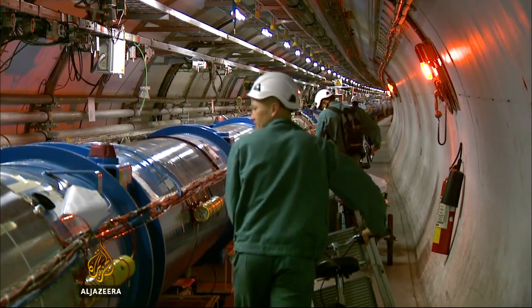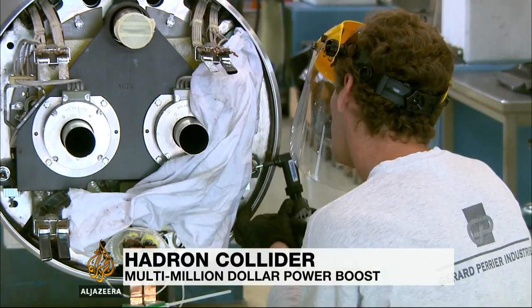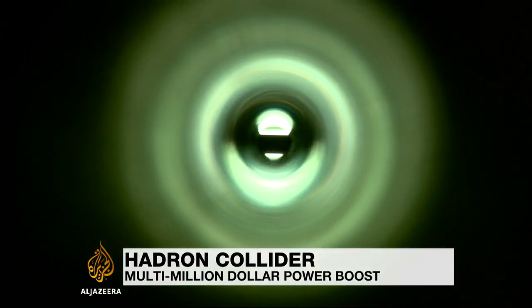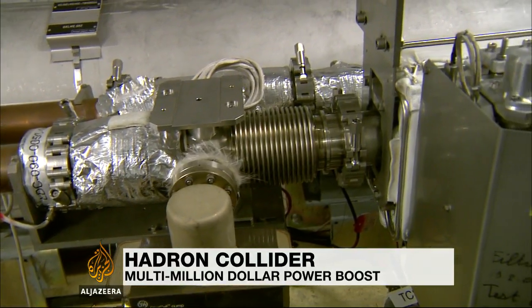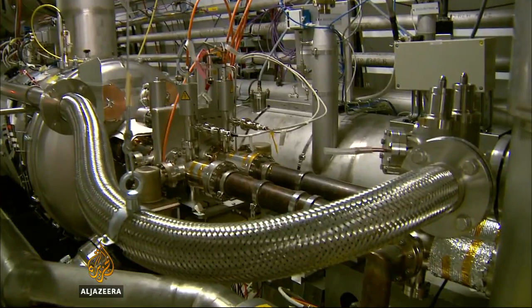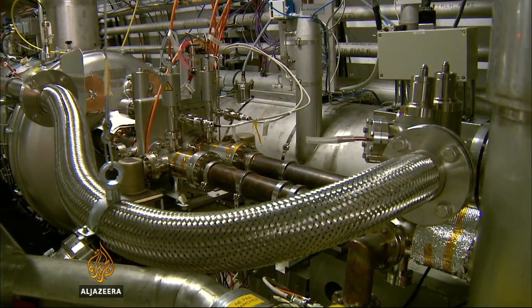A hundred metres below the surface, technicians are putting the final touches on an upgrade to the world's most advanced physics experiment. The Large Hadron Collider sends tiny particles through pipes at speeds just shy of the speed of light, at almost 300,000 kilometres a second.